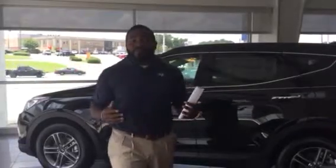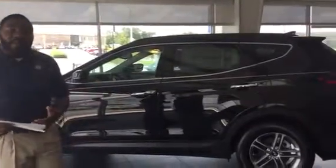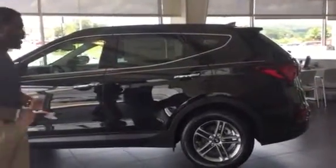Now Jim, you didn't actually specify a color or trim package, but as you can see right now on the showroom floor right behind me, I have a beautiful black with gray interior. This is the property equipment package, and I'm right inside and I want to show you a little bit more about this vehicle.